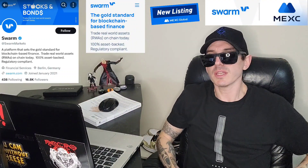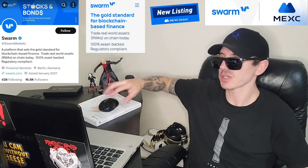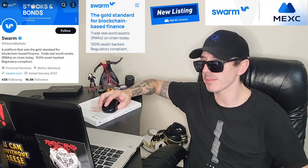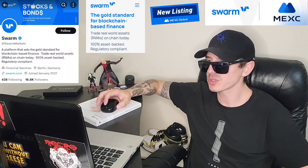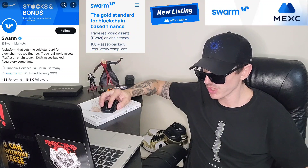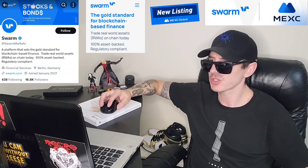Sup everybody, Logan here, Stock Investor, aka Crypto Investor, back with another video. Today we're going over the Swarm Markets token, ticker symbol is SMT. This token is getting a brand new central exchange listing on a very big central exchange. We're going to go over the information on this token and how you can get it.